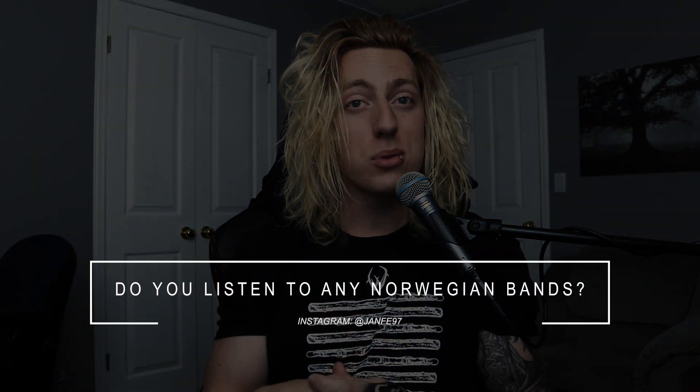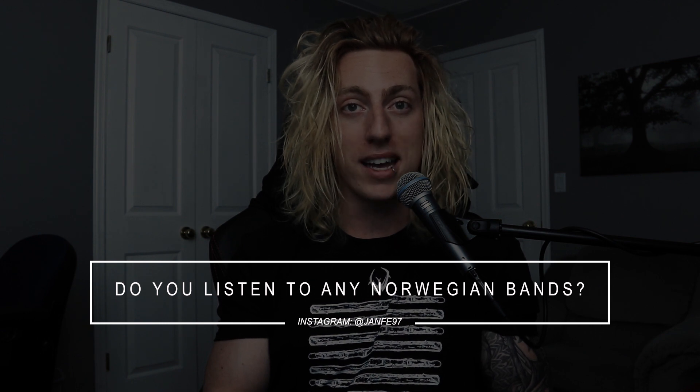First question: do you listen to Norwegian bands? I can't really think of any specific bands from Norway that I listen to. Some have been shown to me and I dug what I heard. Shout out to Albin in my Discord server — he's one of my patrons who's shown me a couple in our listening sessions. But I don't have any specific bands from Norway on my Spotify.